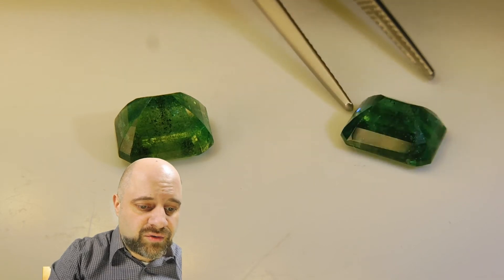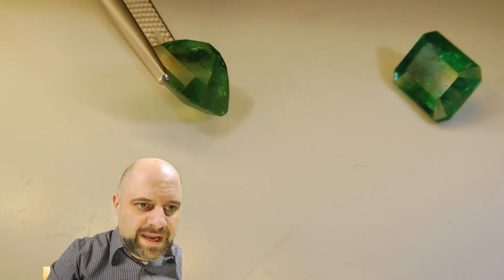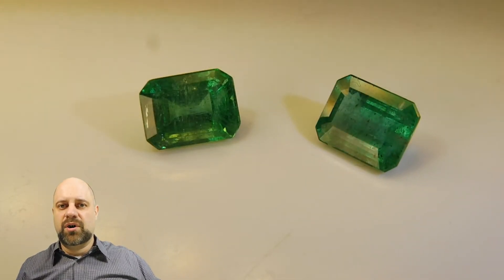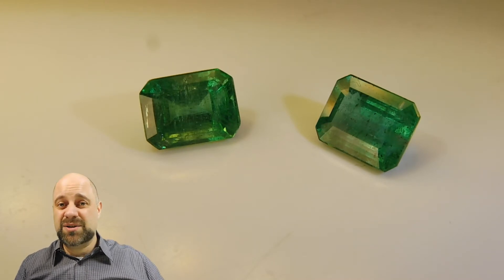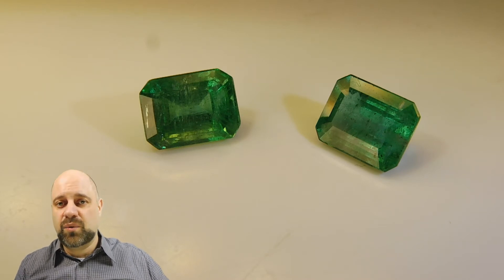These are going to make an incredible pair of earrings. If you already have a design in mind for what you want to make, you can send that over to me and I can give you a quote on it. If you just know that you want to make a pair of emerald earrings, let me know some of the pairs you like from the website, including these, and I can give you a quote and some ideas of what I'd like to do with these.